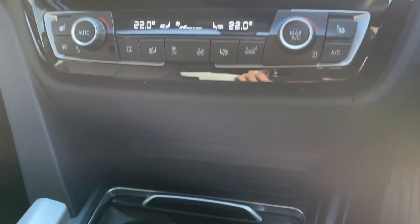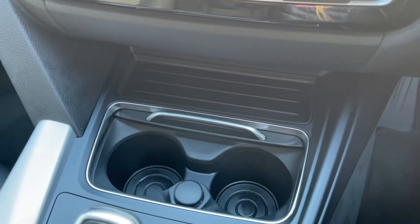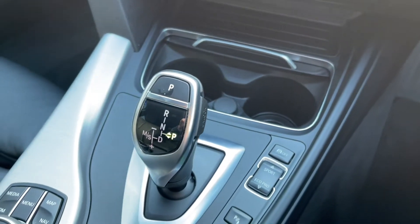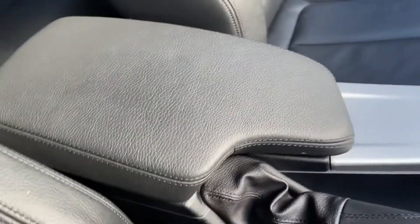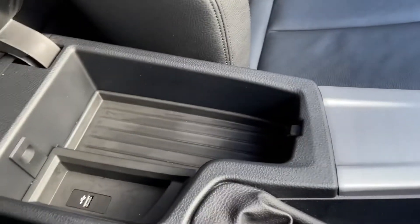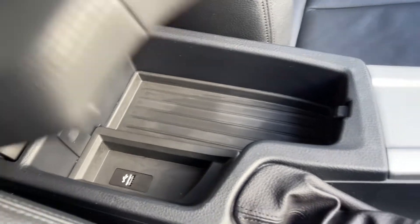Just below you'll find your cup holders and 12 volt socket along with your automatic gear selector, the parking sensors and drive mode controls, and the scroll wheel for your media screen. Your armrest opens up and provides access to your USB port.